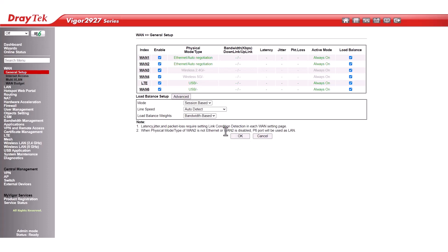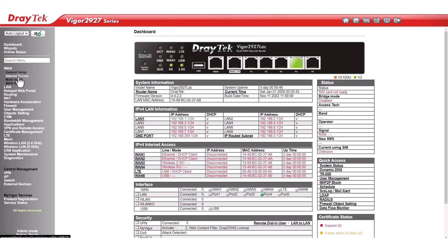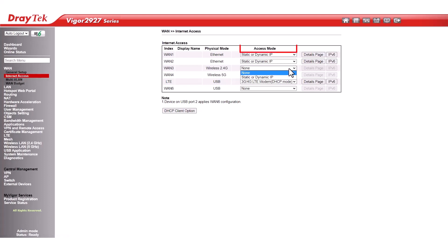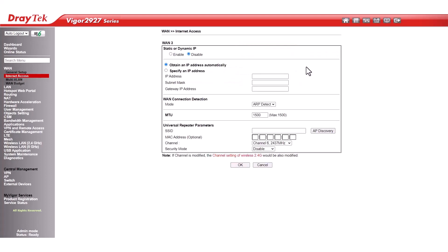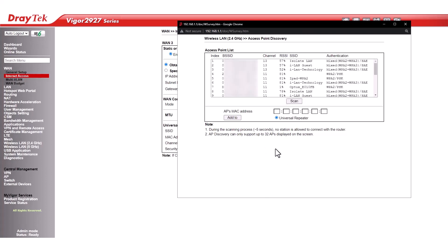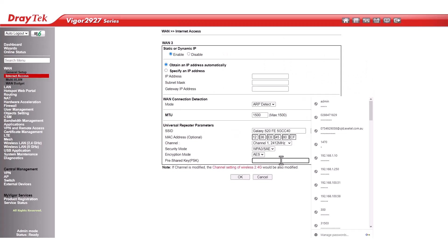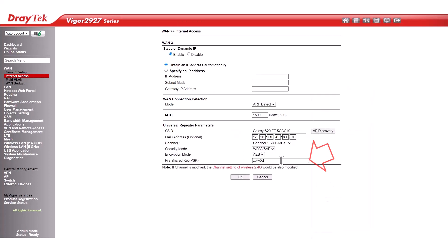To apply WAN settings, the router needs to be rebooted. Then log back into the router after it reboots and go to WAN, Internet Access. Under WAN 3, select Access Mode to Static/Dynamic, then click Detail Page to set up the configuration. Enable Static or Dynamic and select Obtain an IP Address Automatically. Then click AP Discovery and click Scan to see all Wi-Fi networks in your vicinity. Select Galaxy S20 FE 5G CC40 from the list, enter the correct pre-shared key, and click OK to confirm the changes.